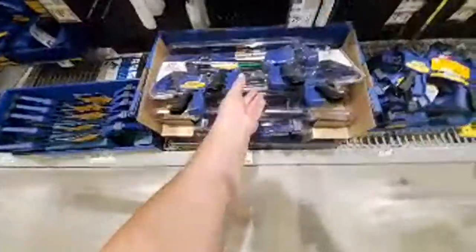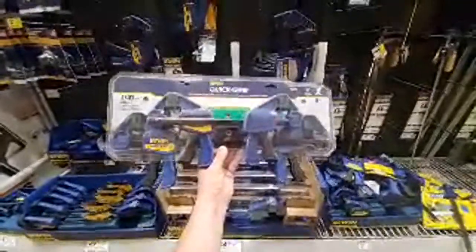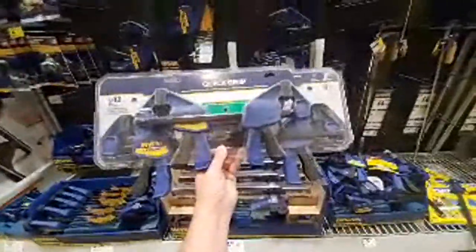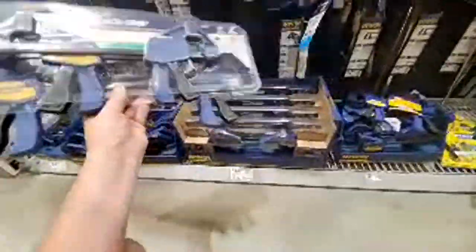Look at what they're charging here. This is what's being sold right now for $19.99 — light-duty clamps, no buttons on the end. You get a 6-inch and a 12-inch. You can get the same exact DeWalt clamps for $35.